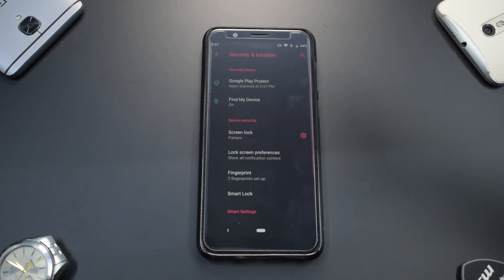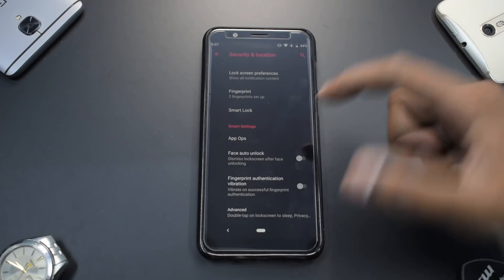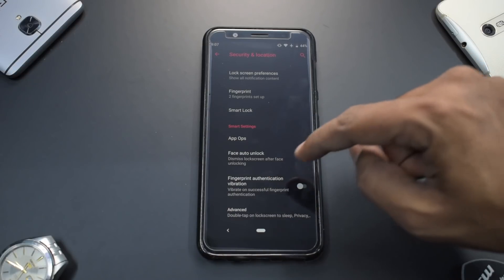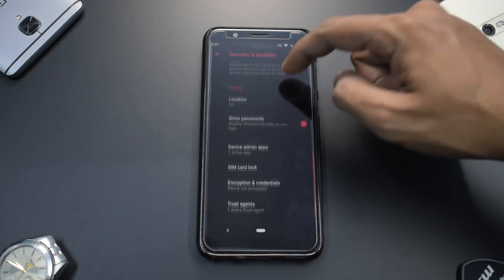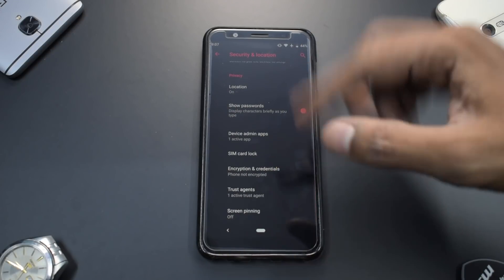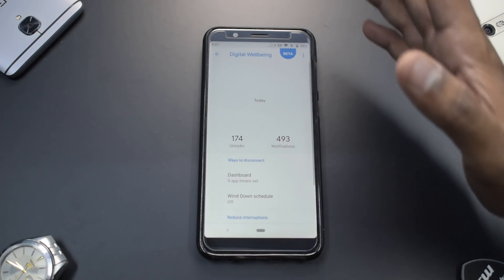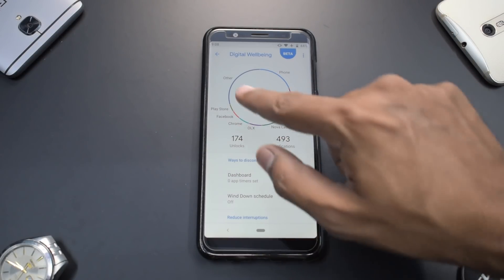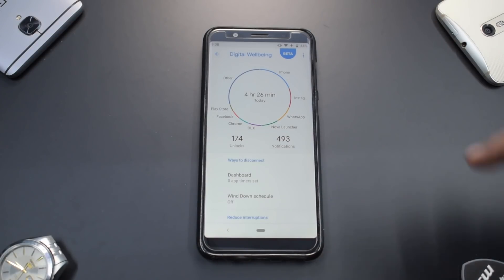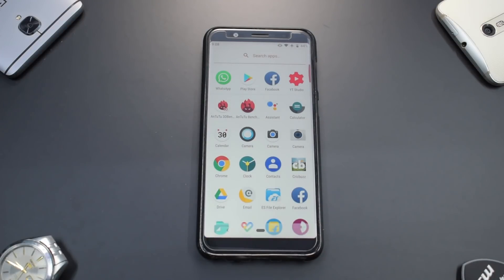Under Security and Location, all the usual features — pattern lock, fingerprint, Smart Lock, face auto unlock — everything works, including fingerprint authentication vibration. Under Advanced, double-tap on lock screen works fine. Digital Wellbeing, although in beta, is working fine. I've used the phone for approximately four hours and 26 minutes today, and the battery is still at 44 percent.